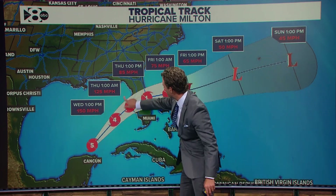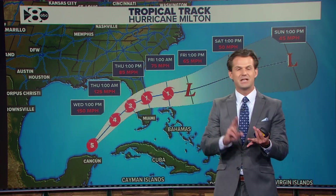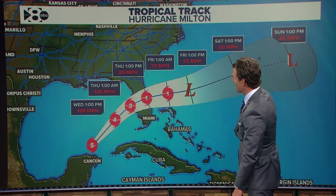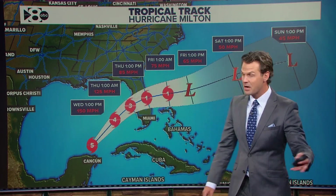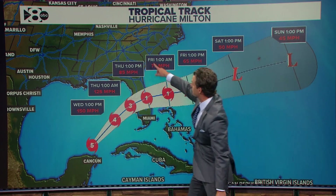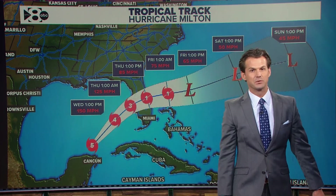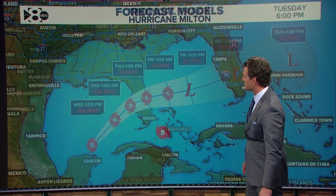Definitely the most significant problems with this storm will be in the state of Florida. The areas of Georgia, Tennessee, North Carolina, and South Carolina that were so severely affected by Helene will not be affected by Milton. However, areas like Tampa, which did see significant storm surge from Helene, will obviously see significant impacts — kind of a one-two punch for the Tampa area with Helene and Milton. But this storm is a long way away from Georgia, Tennessee, and the Carolinas that were severely affected by Helene. Good news for them, bad news obviously for the state of Florida.